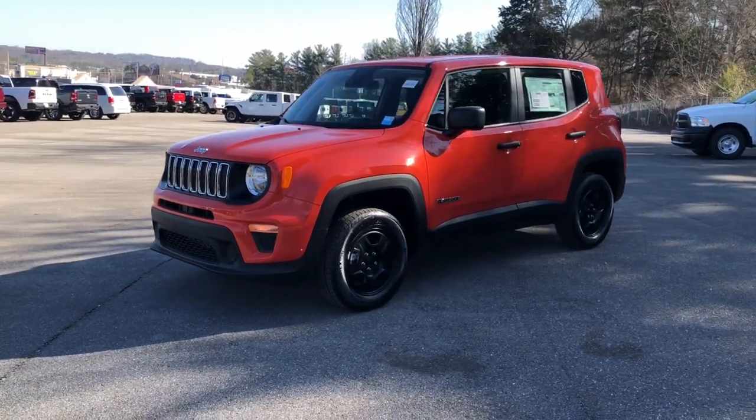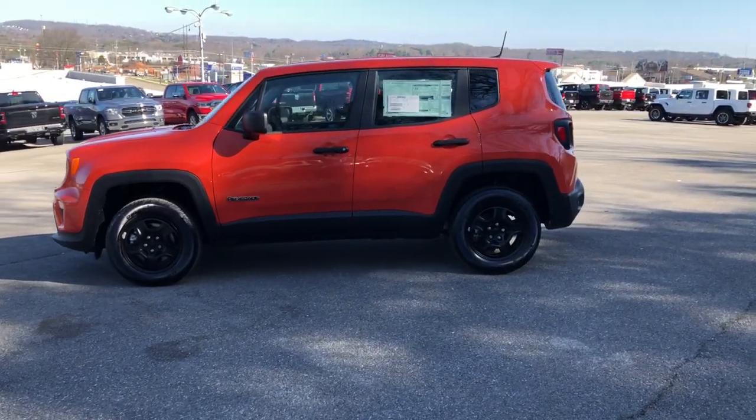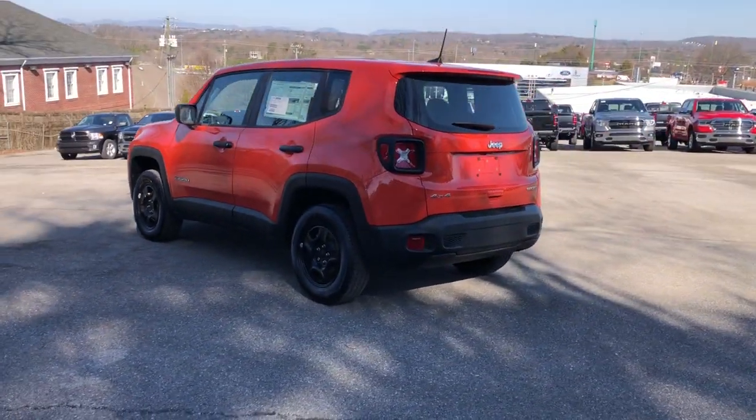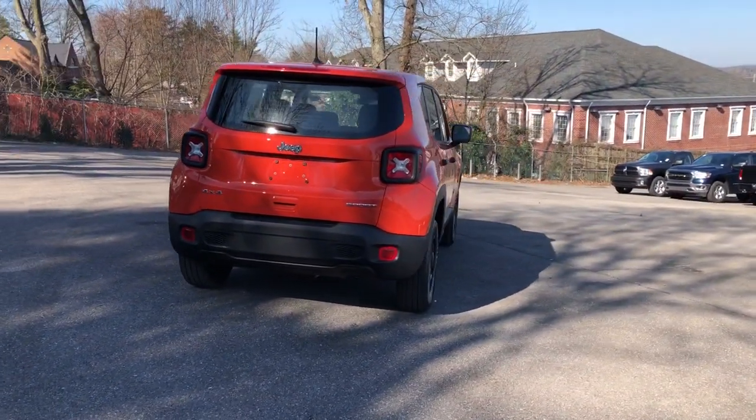Hop into the 2021 Jeep Renegade. The Renegade packs rugged versatility, edgy looks, smart safety and entertainment technology, and the heart and soul of an icon into a compact, can-do SUV.